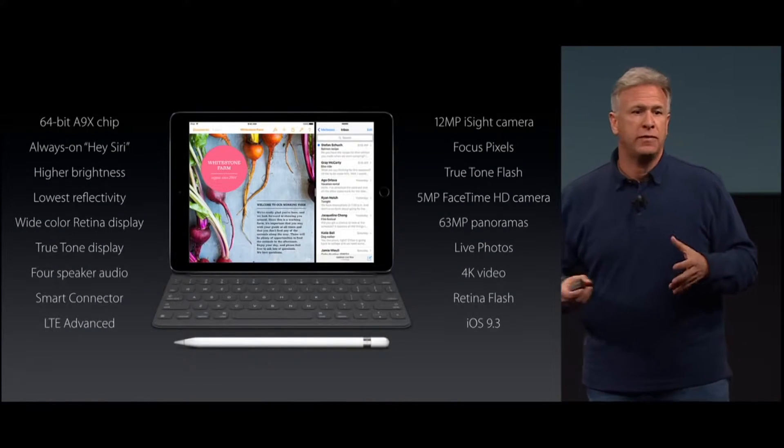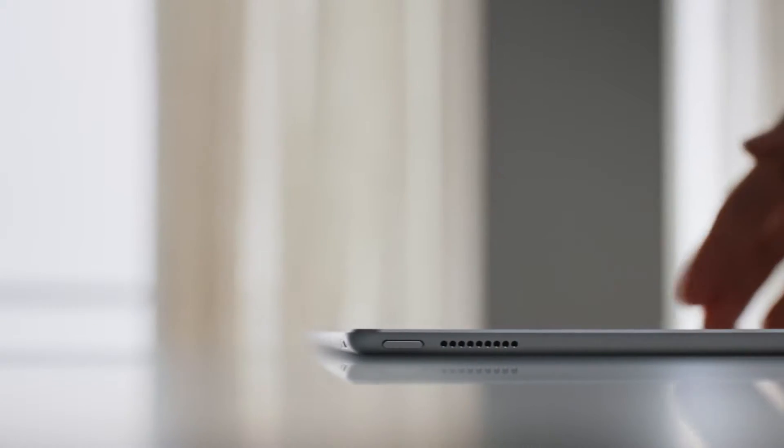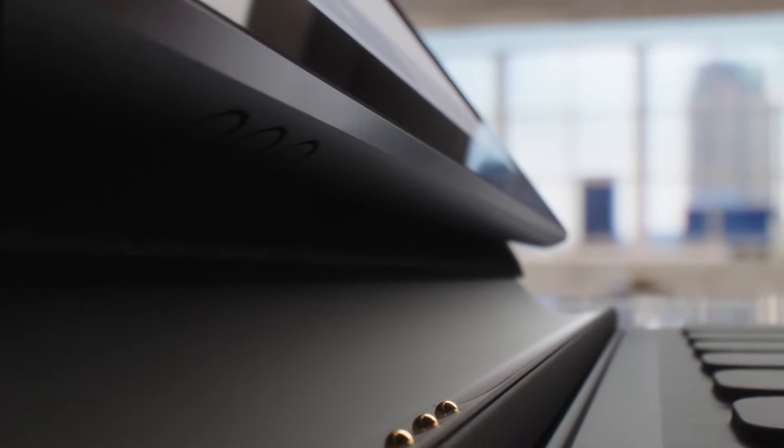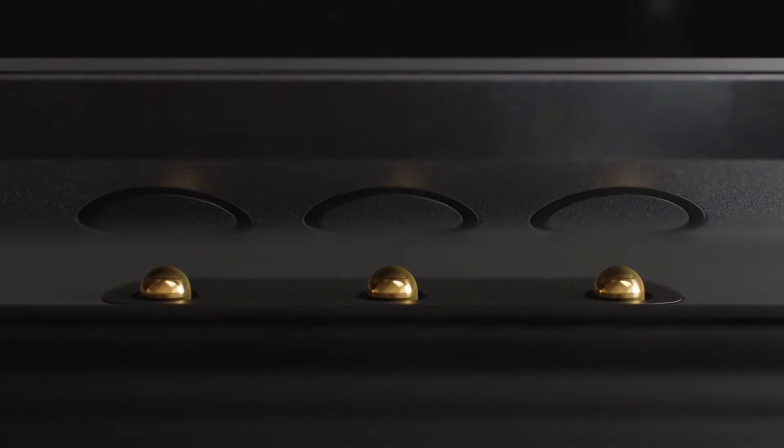We've had a lot of criticism over the last few years about the lack of ports on the iPad, but we've listened to you and we've added the 3 port keyboard system. You know that port that nobody else uses? Yeah, that one.